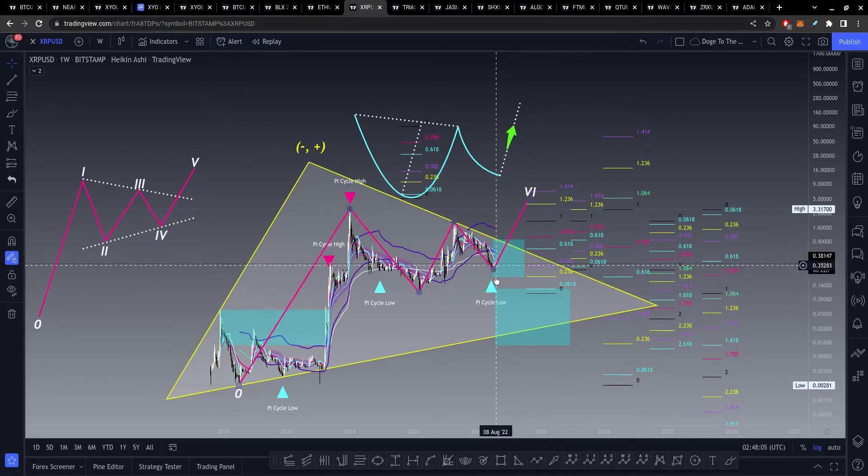If XRP does go any lower, the next area to look out for would be testing this bottom at around 11 cents, or maybe coming down just slightly above that to find some support around 18 cents. If we break below that, the next domain area for XRP is anywhere from 13 cents all the way down to almost 1 cent. But I don't really think that's going to happen unless XRP is one of the coins that dies out over time.